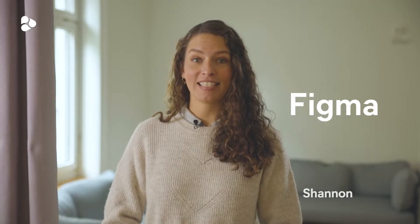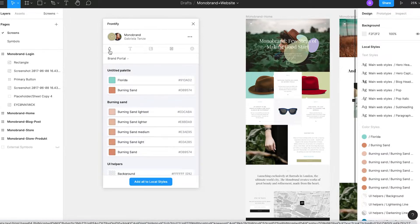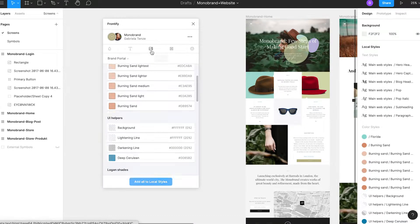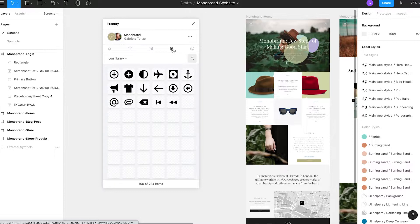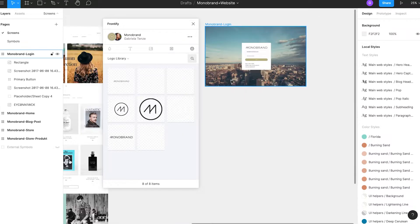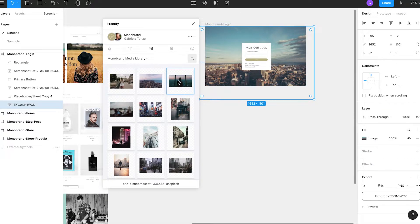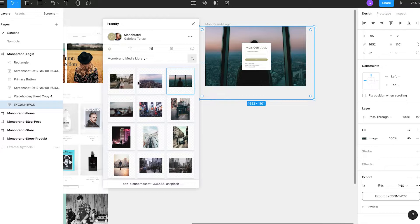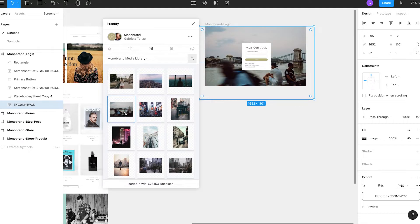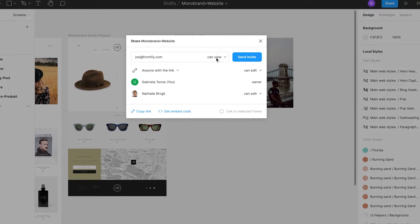We are very happy to welcome Figma as a new design tool integration. Now you can access all of your brand assets directly in Figma — everything from text and color styles to digital assets sourced from your media, icon, and logo libraries. So no more switching between different tools. With the Frontify plugin for Figma, you can create designs, collaborate, and share them with your teams.